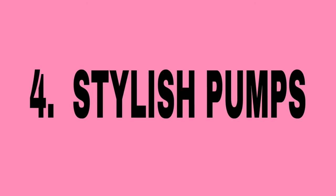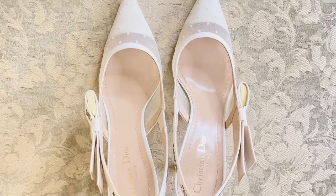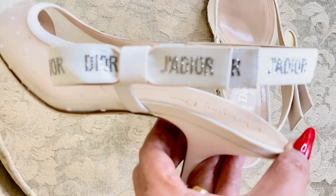Number four: stylish pumps. No outfit is complete without the right pair of shoes — footwear can make or break your overall look. Invest in a pair that can effortlessly elevate your style and complement a variety of outfits, and most importantly, choose quality footwear that provides comfort and support. I recommend this pair of Dior J'adior slingback pumps, which complement a wide range of outfits from pants and skirts to evening gowns. The iconic J'adior ribbon that wraps around the slingback strap adds sophistication and charm.